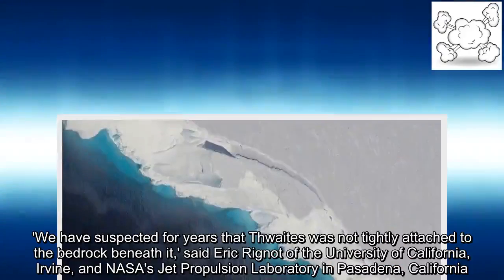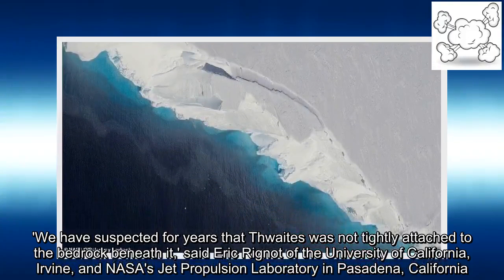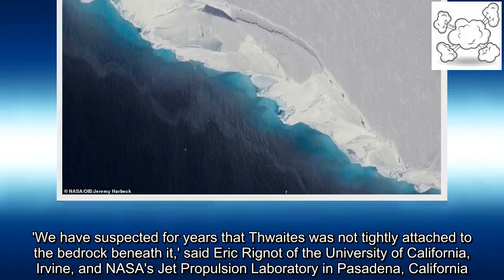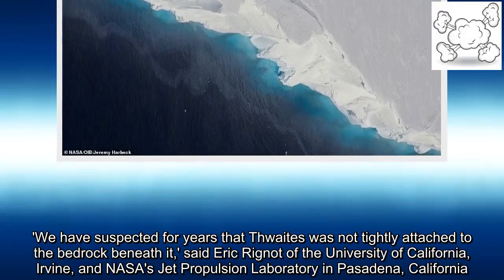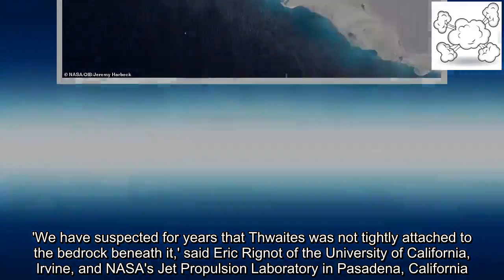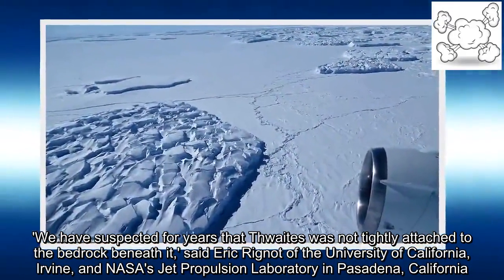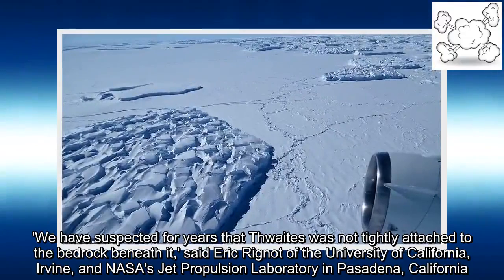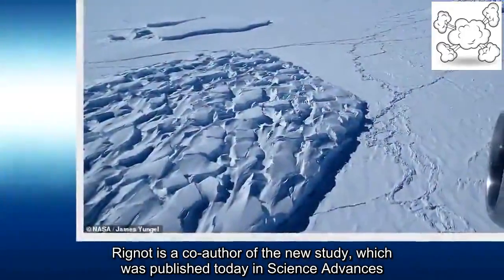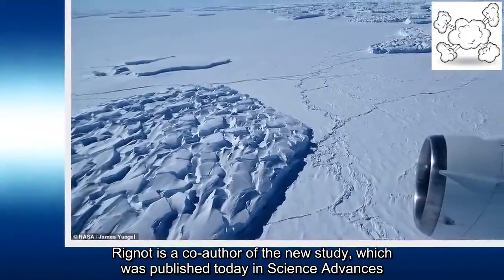"We have suspected for years that Thwaites was not tightly attached to the bedrock beneath it," said Eric Regnot of the University of California, Irvine, and NASA's Jet Propulsion Laboratory in Pasadena, California. Regnot is a co-author of the new study, which was published today in Science Advances.